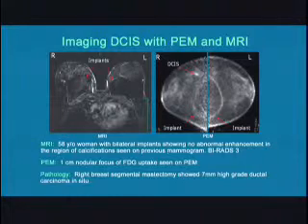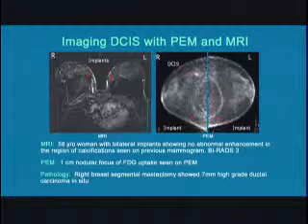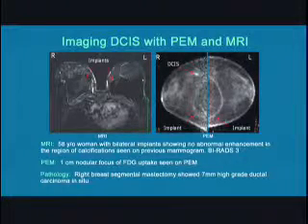Case number two is a 58-year-old postmenopausal woman presenting with suspicious calcifications on the right breast mammogram. An MRI was done prebiopsy and indicated BI-RADS-3, probable benign findings. PEM was performed postbiopsy where a lesion was seen on the right breast. Pathology diagnosed high-grade DCIS in the right breast. Once again, PEM accurately detected the lesion.